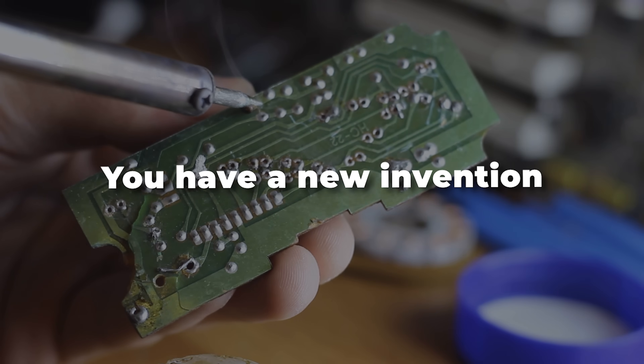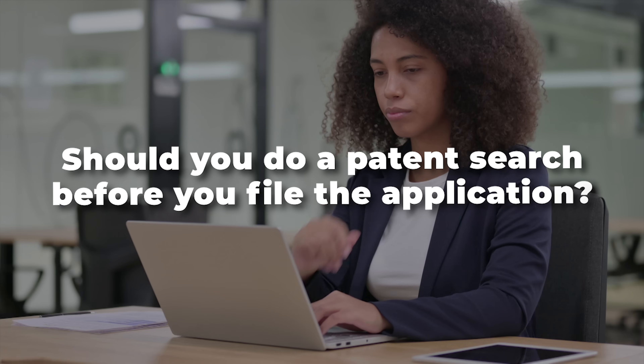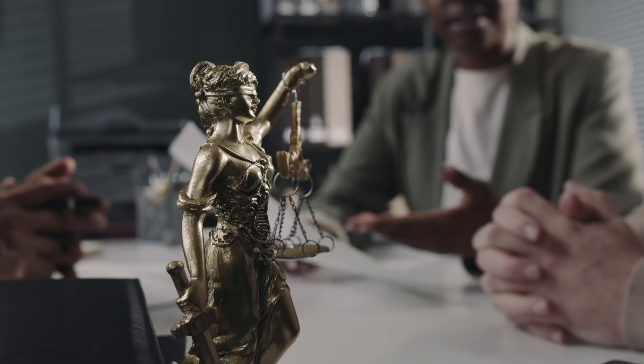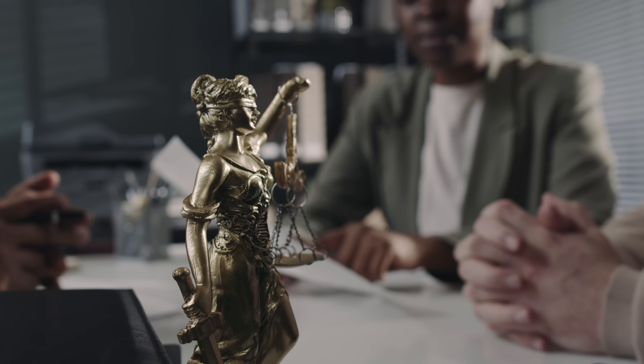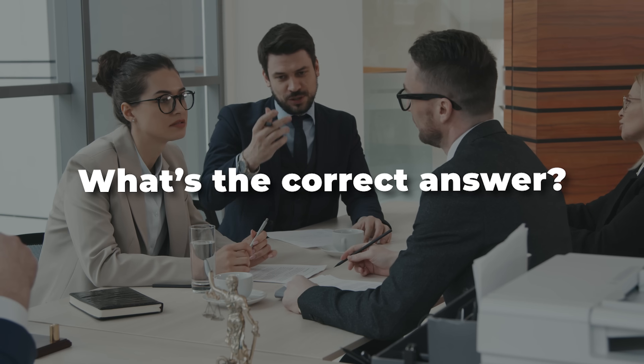You have a new invention and you're thinking about filing a patent application, and then the question arises: should you get a patent search or should you do a patent search before you file the application? The truth is this whole subject is just a morass depending on who you ask. If you search on the internet, there are non-patent attorneys who will tell you you absolutely have to get a patent search done, while there are some patent attorneys that say a patent search may not be necessary. What's the correct answer? The truth is it's very context and fact dependent, and today I'm going to break it down for you.